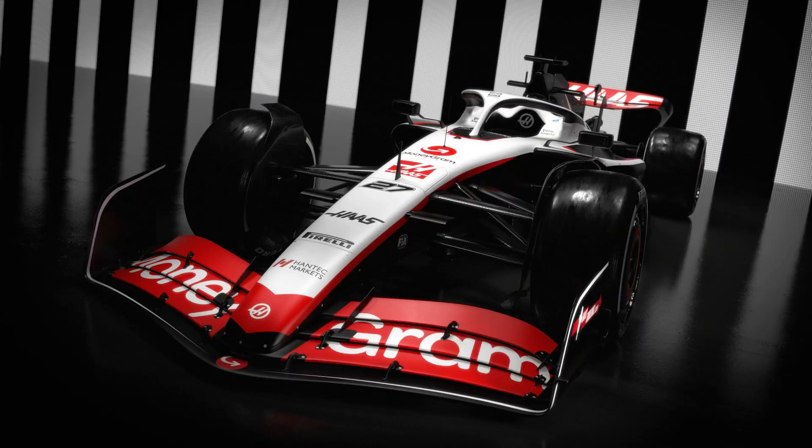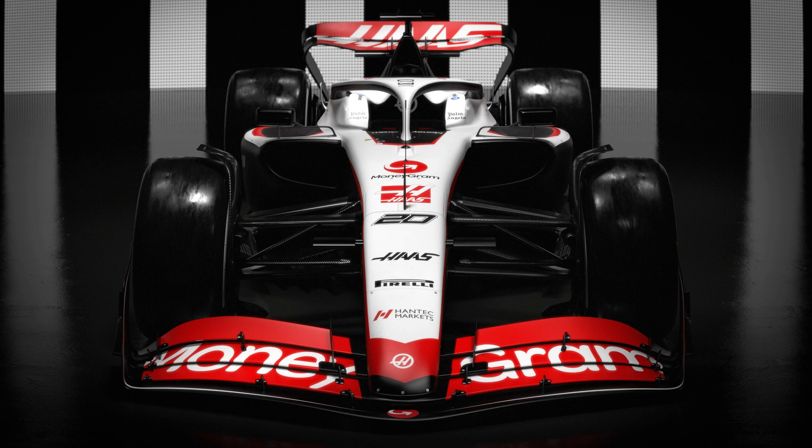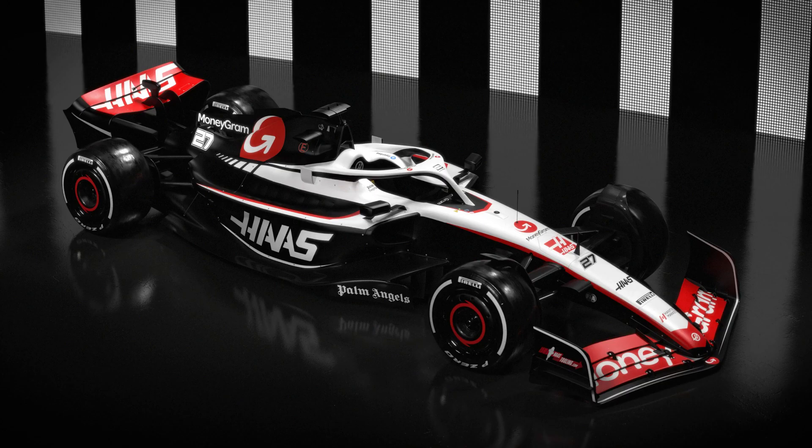With Haas' new title sponsor, the livery was always going to change a bit this year, and they've done a really good job on it. Whoever designed this livery did a really, really good job. I like the way the white at the front kind of just leads into the black at the back. Touches of red here and there on the front wing, rear wing, a couple of small lines on the front nose, a little bit on the side pods alongside the white there.